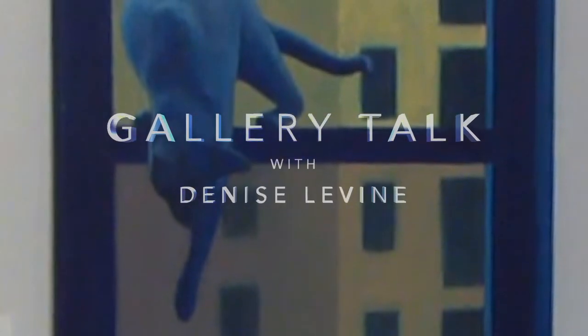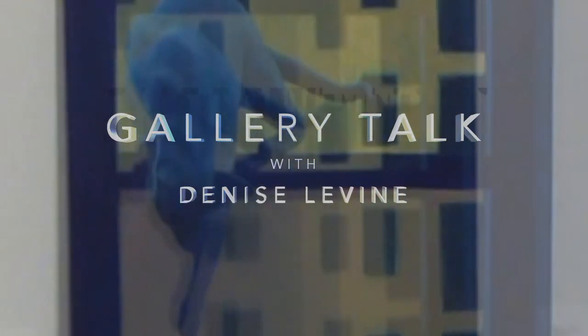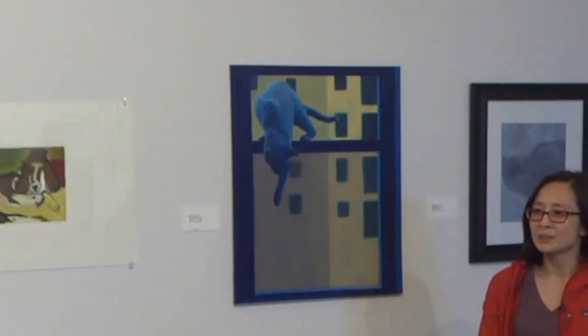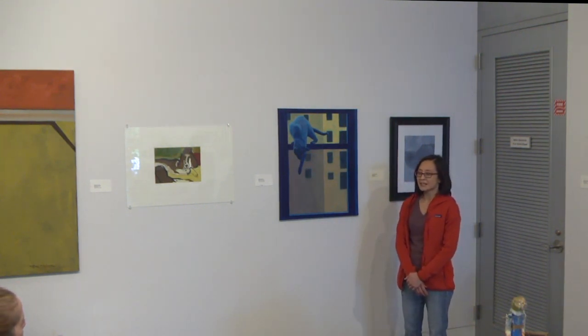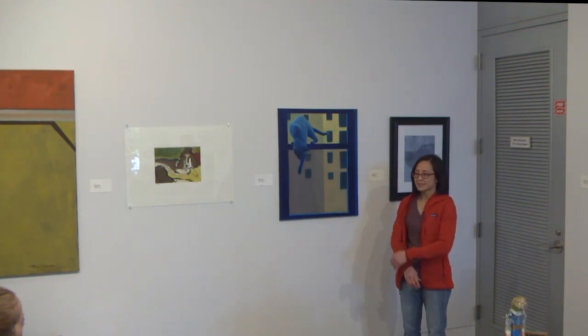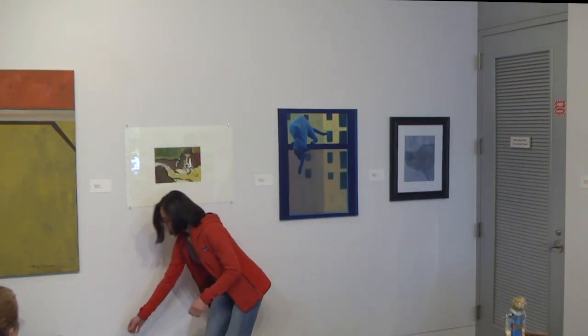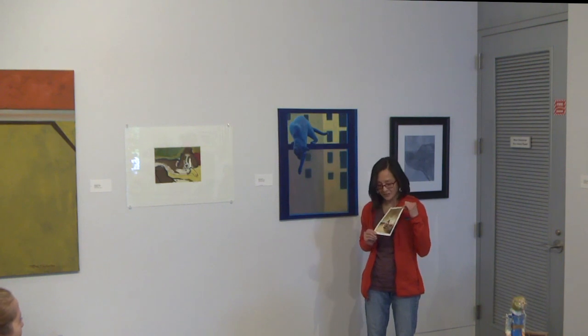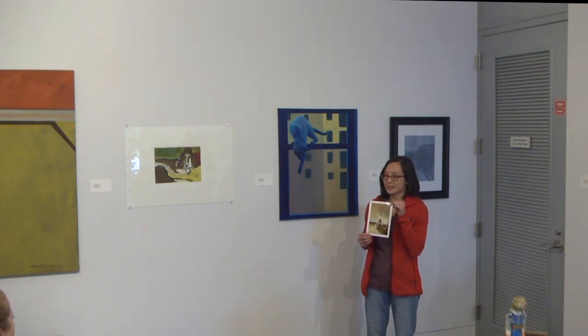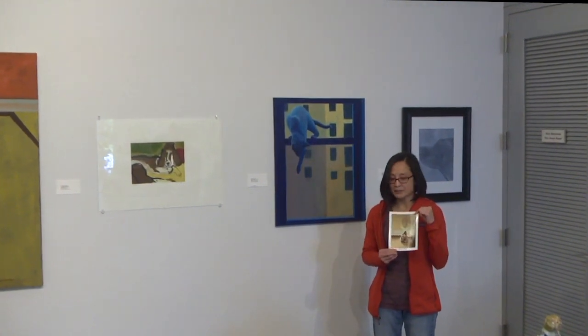My name is Denise Levine and I'm a student here at Tacoma Community College. I'm currently taking art history with Jennifer and also an independent study with Marit Berg in printmaking. I'm here to talk about my painting, Blue Point, which I completed last quarter in an advanced painting class with Melinda. It was mostly inspired by my Siamese cat - I actually have two, but this is the only photo I have of one of them. He's a Blue Point Siamese, which is where that name comes from. Blue points tend to be a blue-gray color.